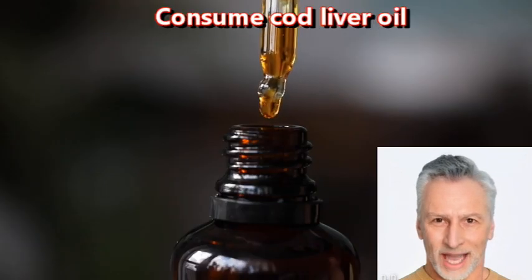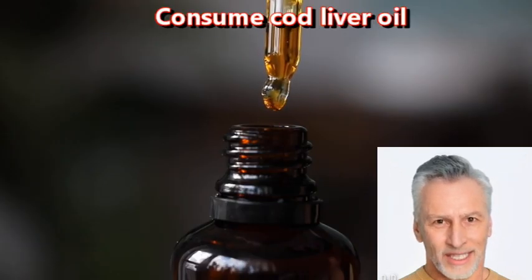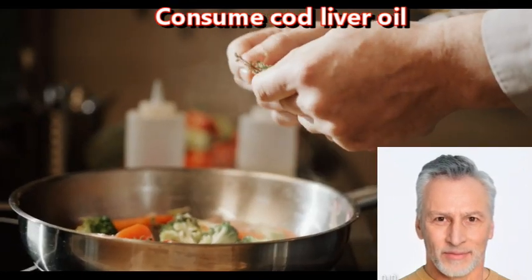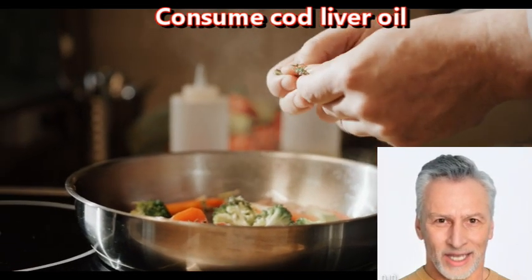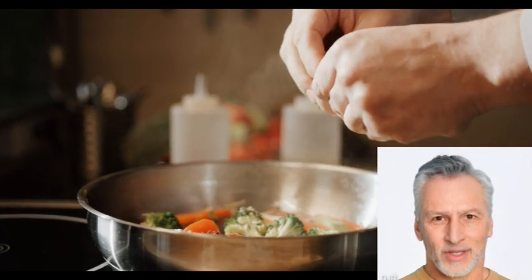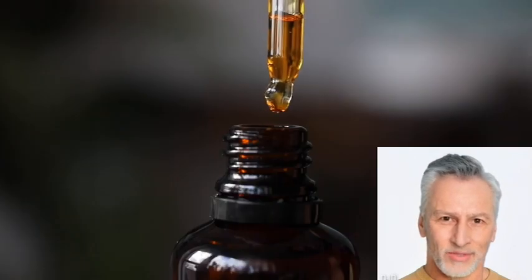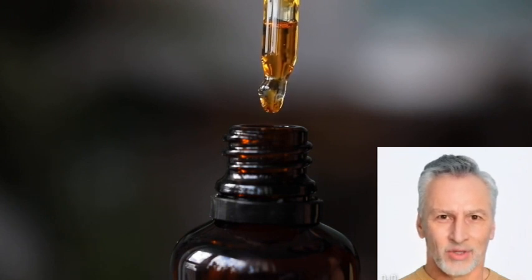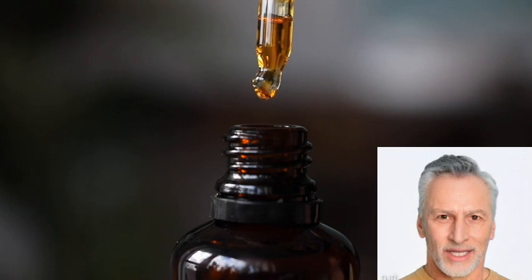Consume cod liver oil. Cod liver oil is a rich source of omega-3 fatty acids, vitamins A and D, and other nutrients that can benefit brain health. However, consuming cod liver oil alone is not enough to improve brain health. Here are some additional ways to improve brain health.